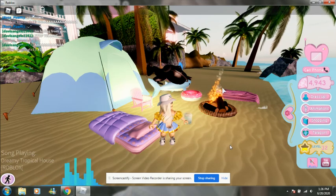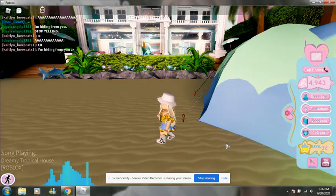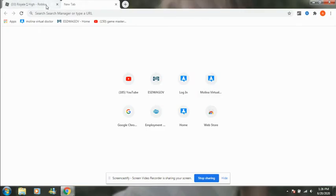Hey guys, welcome back to my channel, and if you're new here, welcome! Today we are going to be playing Royal High.